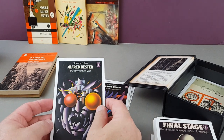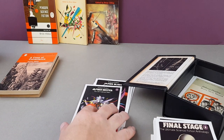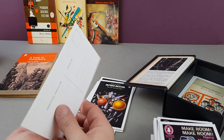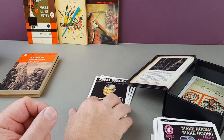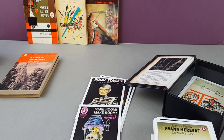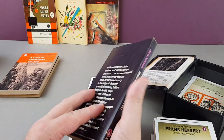Alfred Bester, The Demolished Man — another David Pelham cover, he's getting the lion's share isn't he! Final Stage: The Ultimate Science Fiction Anthology — David Pelham again. And that is a classic Harry Harrison: Make Room! Make Room! — I did bring that original down. There's the science fiction postcard and the original sci-fi book together.